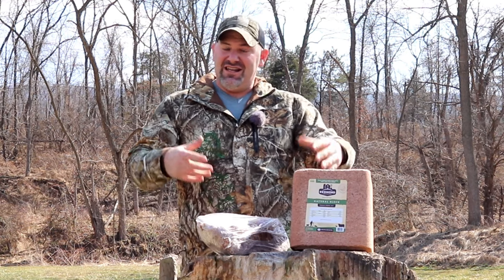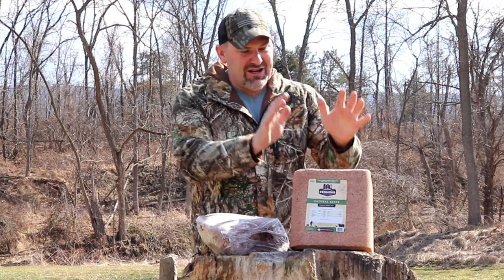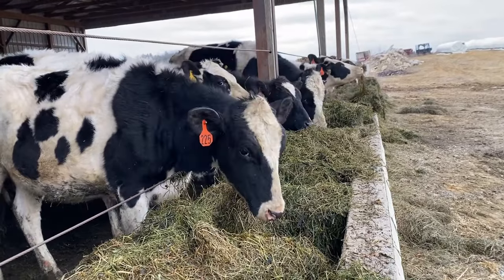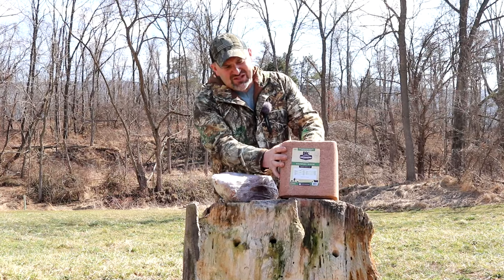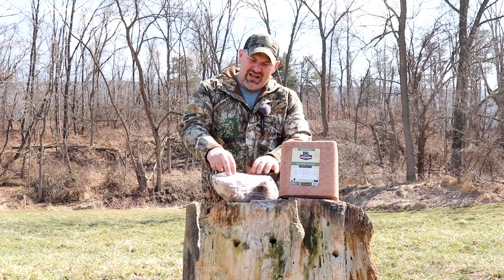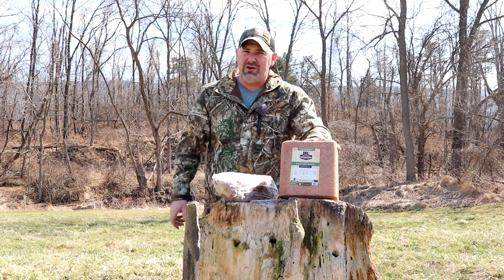Here is a trace mineral block also made by Redmond Minerals Incorporated. Have you heard of them recently? This block is geared toward agriculture and is sold to farmers. I actually buy a lot of these blocks for my cattle — it's a proven winner. I trust my livelihood to the cattle I raise, so I have to give them the best salt and nutrients I can, and Redmond salt is part of their diet.